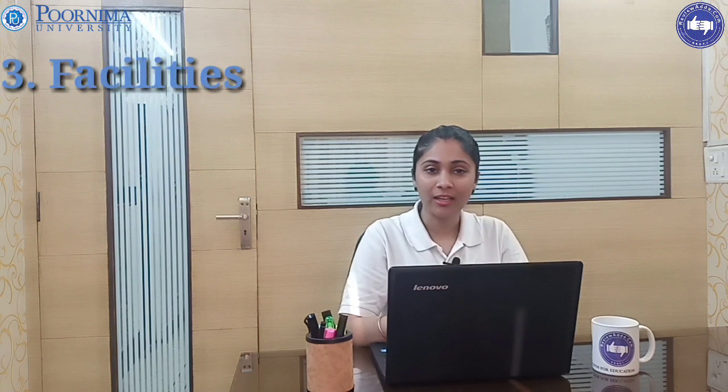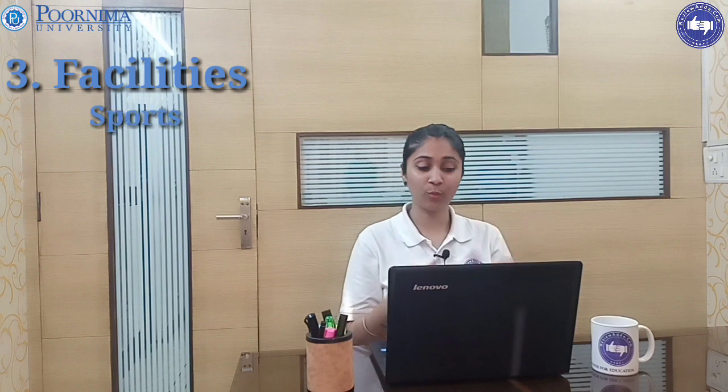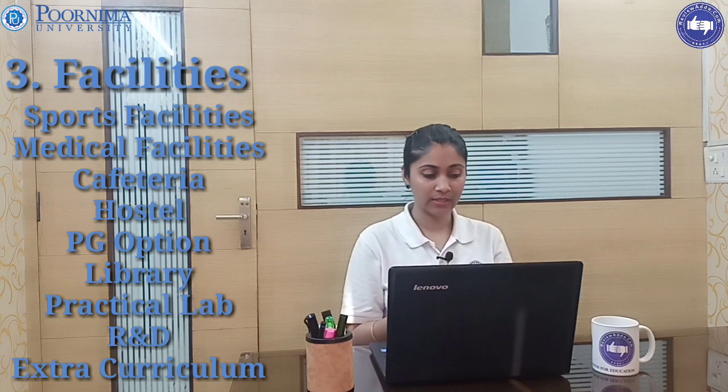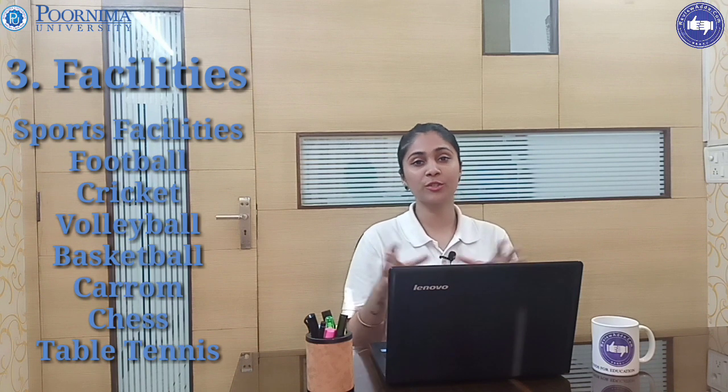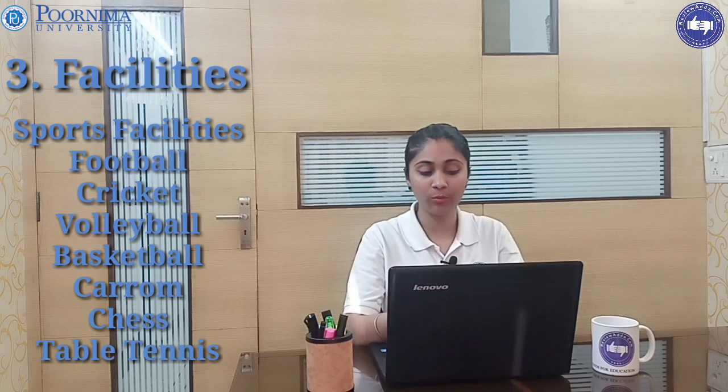Coming to our third parameter — facilities. The facilities I'm talking about are sports facility, medical facility, cafeteria, hostel, research and development projects, library, PG options, and extracurricular activities. For sports, options available for students include football, cricket, volleyball, basketball, carrom, chess, and table tennis.